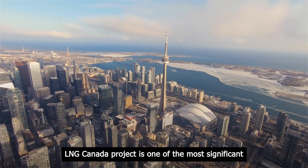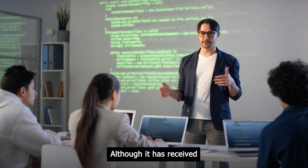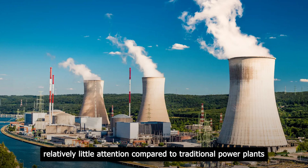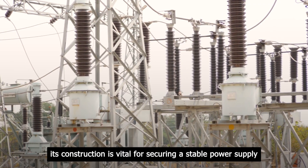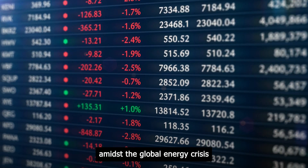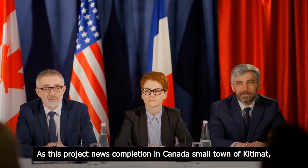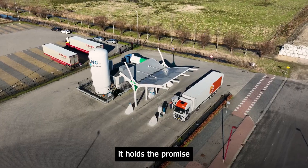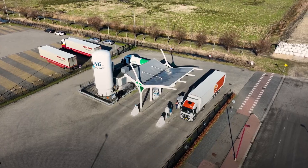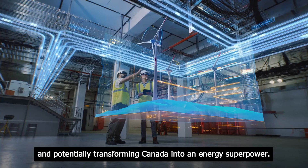The LNG Canada project is one of the most significant energy megaprojects in North America. Although it has received relatively little attention compared to traditional power plants or dams, its construction is vital for securing a stable power supply amidst the global energy crisis and the escalating gas prices exacerbated by Russia's invasion of Ukraine. As this project nears completion in Canada's small town of Kitimat, it holds the promise of becoming a major fuel source, providing economic growth and potentially transforming Canada into an energy superpower.